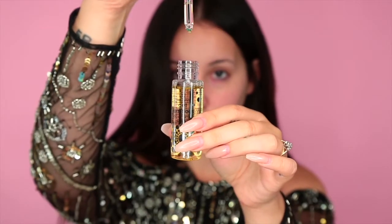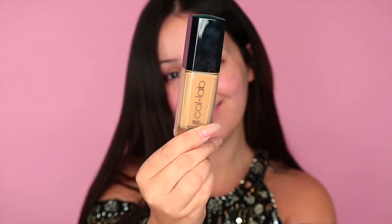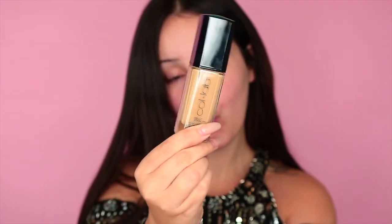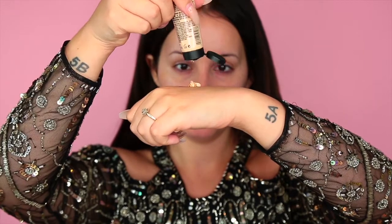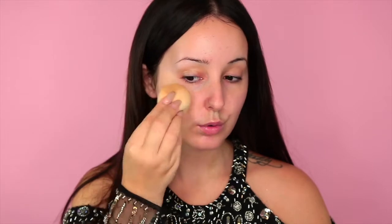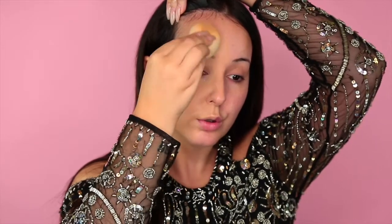Starting off, I'm using this Get Luminous Dewy Drops primer by Femme Couture — this stuff makes my skin feel so good. I love a good dewy skin, and that's why I'm also using this Collab Radiant Foundation. I mixed in a little bit of this Get Radiant complexion enhancer just because I love glowy, youthful skin. All of this mixed together created such a beautiful skin texture.